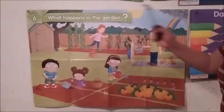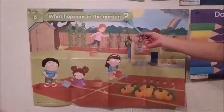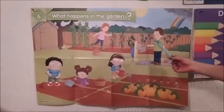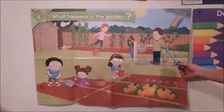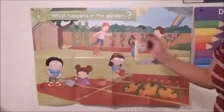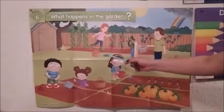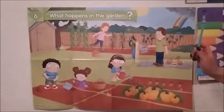Now pay attention — today we are going to see what happens in the garden. ¿Qué es lo que pasa en un jardín? Here is May with his family: Mom, Dad, Ana, and Sam. Let's see how a plant grew. Vamos a ver qué es lo que están haciendo ellos para que crezca una plantita. Pay attention.